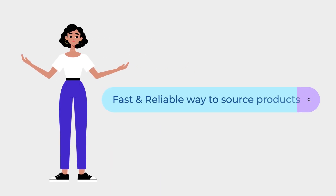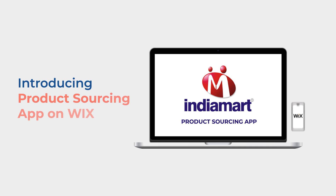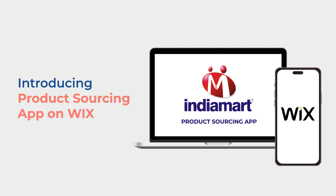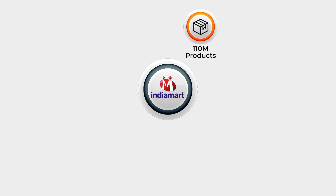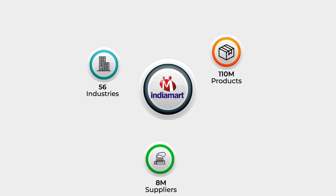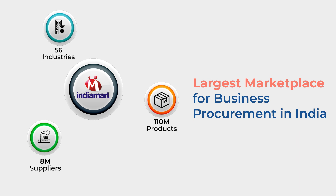Are you looking for a fast and reliable way to source products for your business? Introducing IndiaMart's product sourcing app on Wix. With over 110 million products from 8 million trusted suppliers across 56 industries, we're the largest marketplace for business procurement in India.